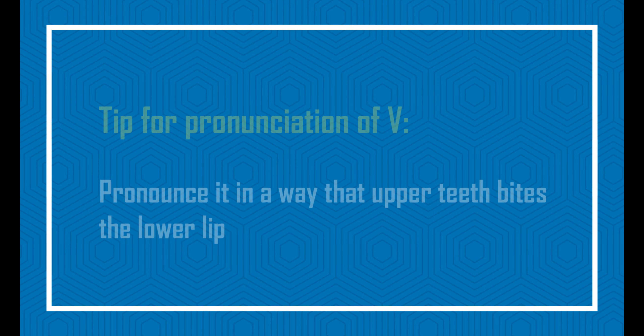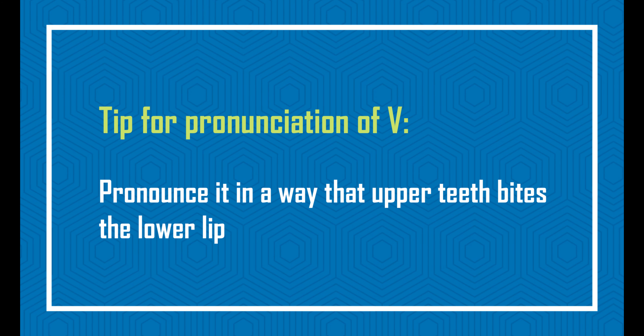When you are pronouncing V, you try to bite your lower lip with your upper teeth and in this way you can pronounce V correctly. Of course it looks silly when you do that consciously, but over time you get habituated to doing that and it is done automatically without any effort.